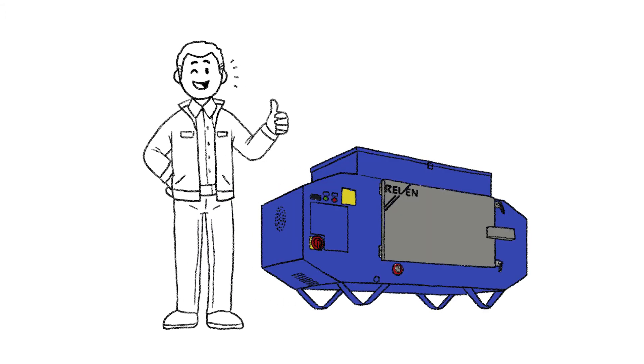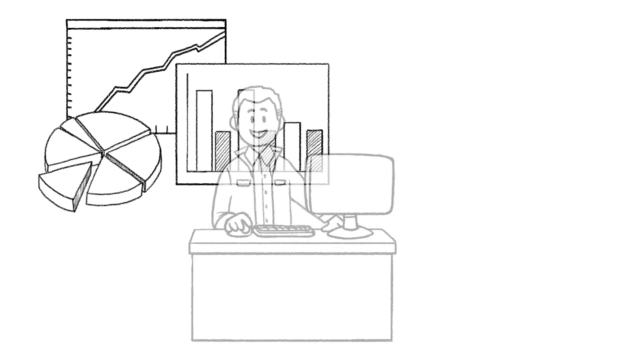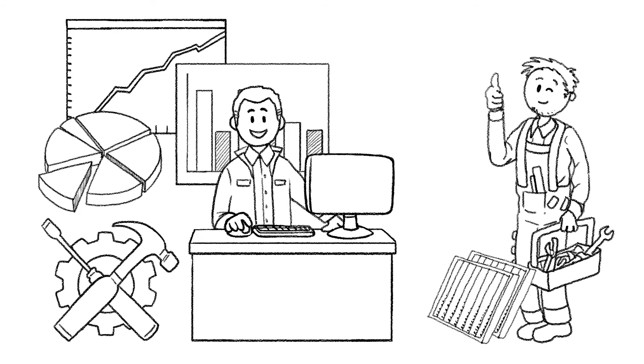Frank Meyer is enthusiastic to take a further step towards Industry 4.0. In the future, his highly intelligent system will transmit all important data to his office computer, allowing him to check all status values of his air cleaners at a glance. Therefore, replacing filters in due time and ensuring orderly maintenance of the entire ventilation system will be easier than ever before.